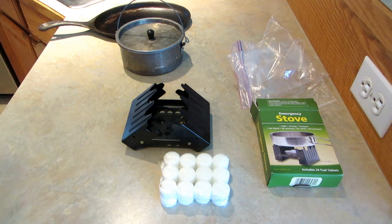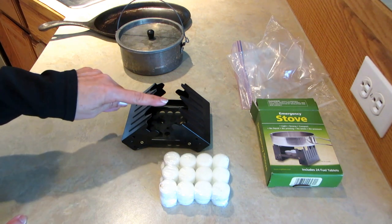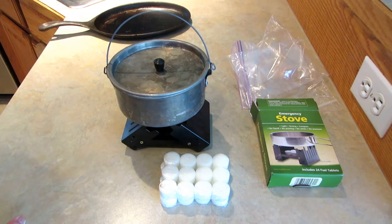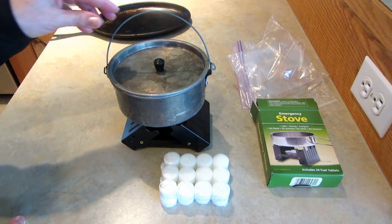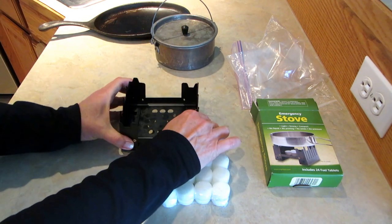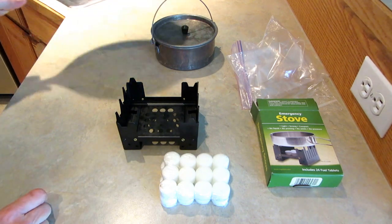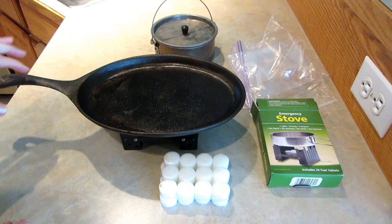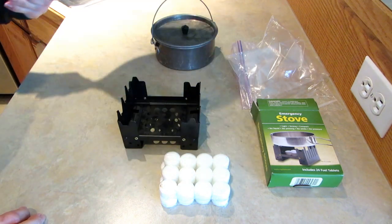It seems like a great idea because you can keep it open just like this — it can hold a little pan like that. Of course you need your own pan; that's just one that I happen to have. You can open it up larger and it is sturdy — it will hold even a cast-iron pan.